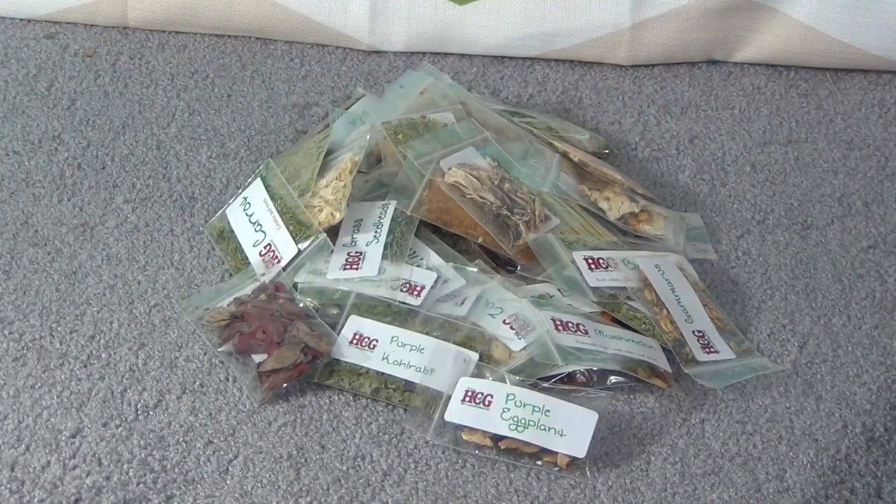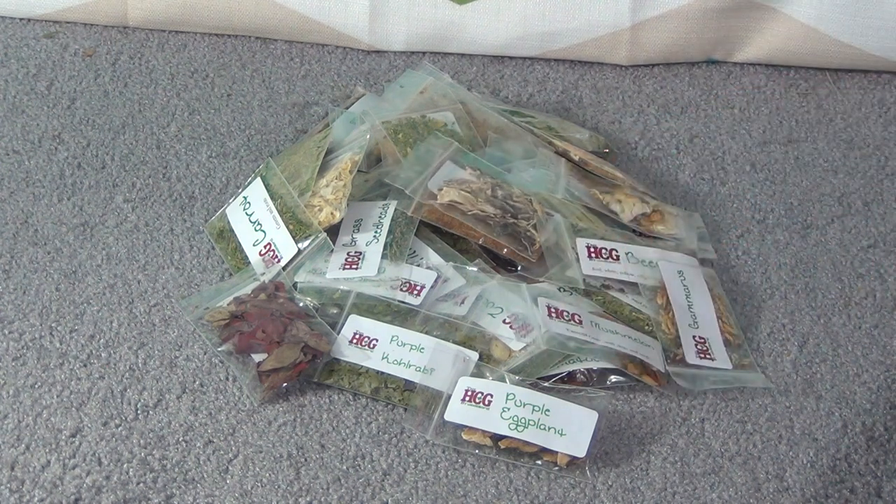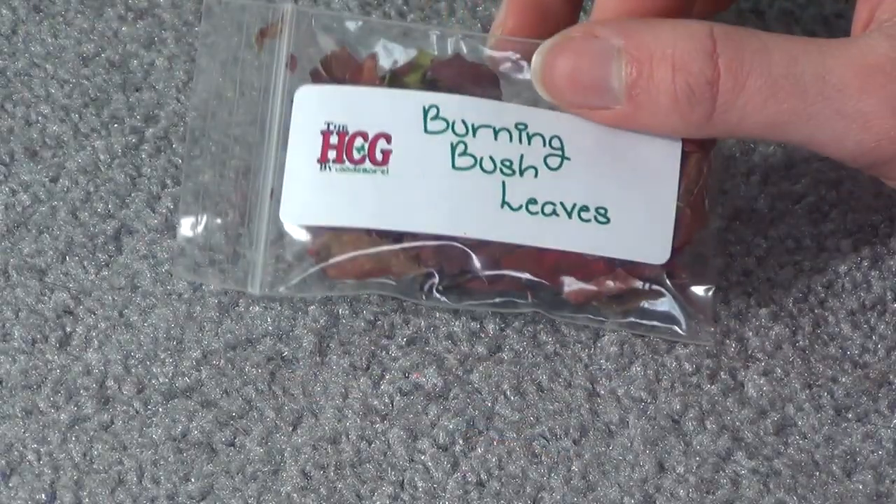So this is all the little bags it came with. It also came with a few more that are currently in my refrigerator downstairs. I'm just going to quickly show you all the little baggies it came with.